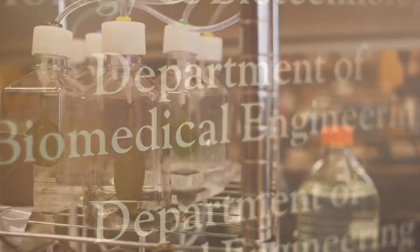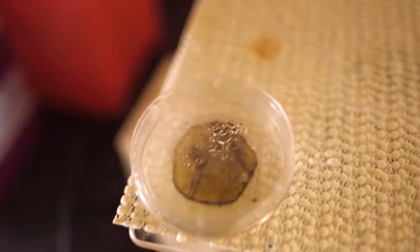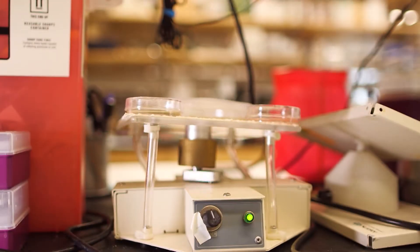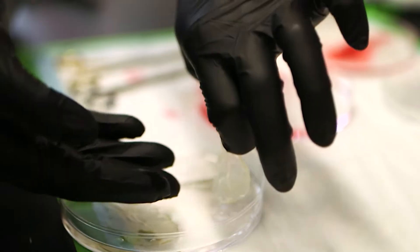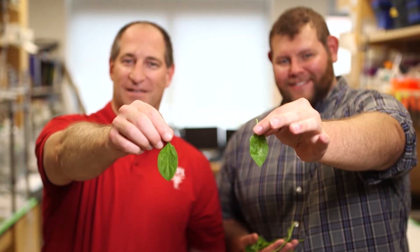Inside a lab at Worcester Polytechnic Institute, you'll find ghostly spinach, which is just ordinary spinach that has been given an extraordinary bath. Through a process called decellularization, the spinach is stripped of its plant cells yet retains its natural leaf structure.